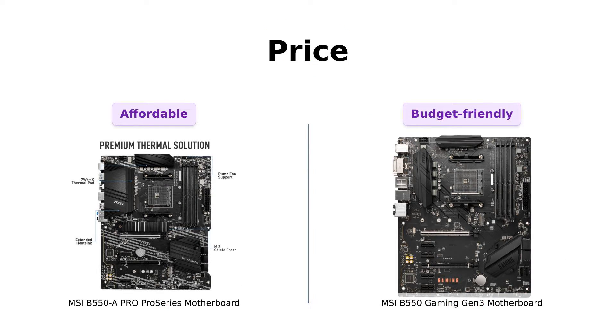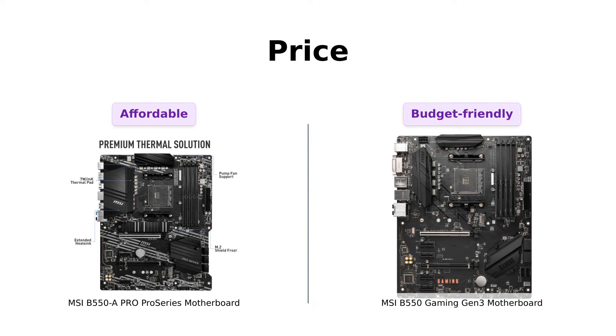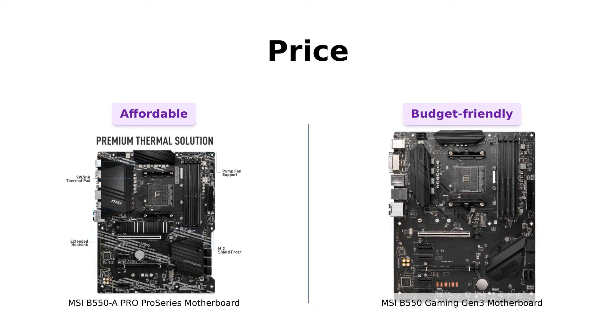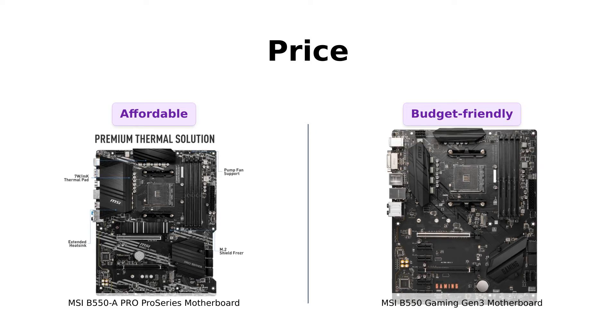Let's start with everyone's favorite topic: price. The B550A Pro Series comes in at $139, while the B550 Gaming Gen 3 is a steal at just $119.